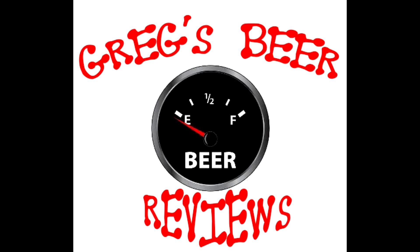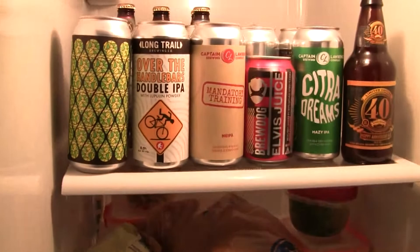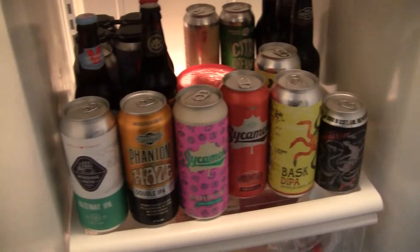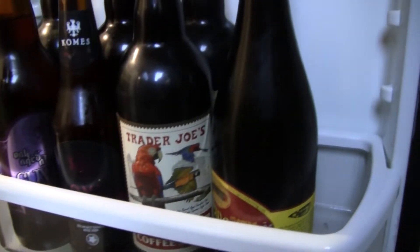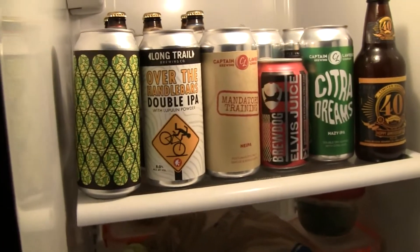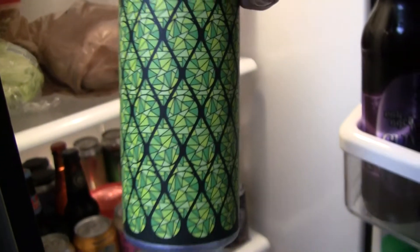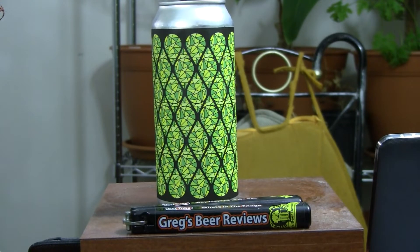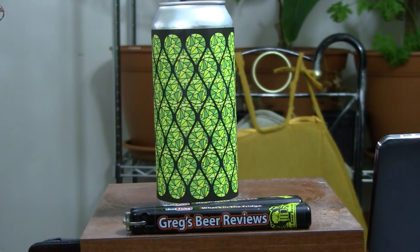Hello everybody. Welcome to Greg's Beer Reviews today. Thanks a bunch for stopping by — I do appreciate it.